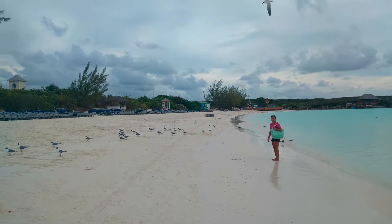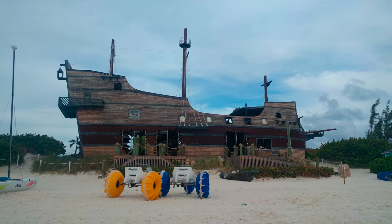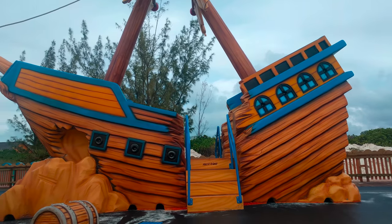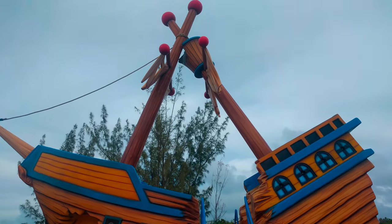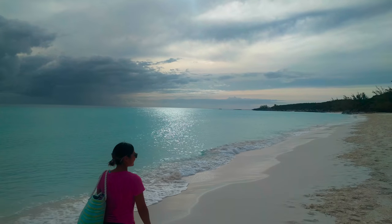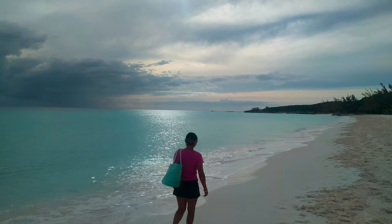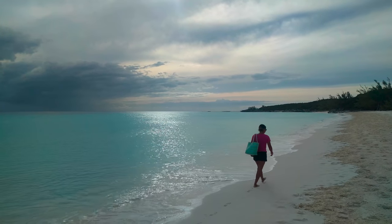I think we're about to get mugged. Cruisers have to ask for permission to land on the island and are allowed to walk on the beaches after the cruise ships have left.